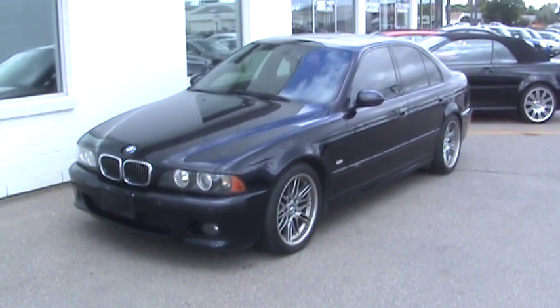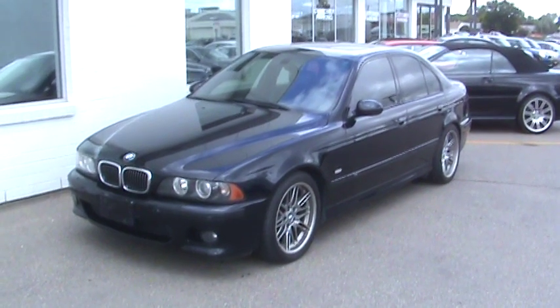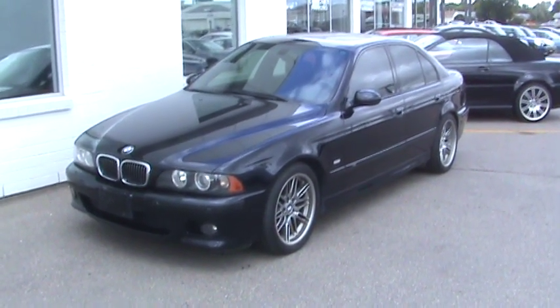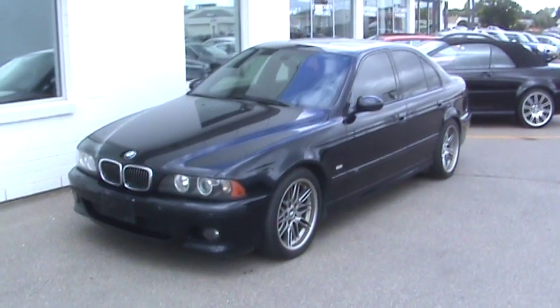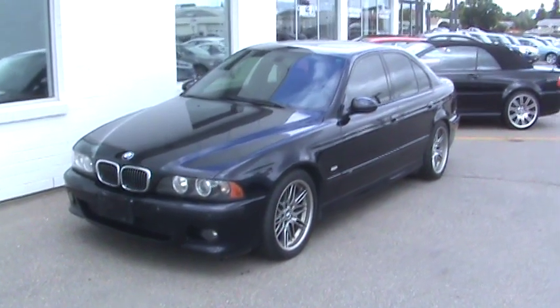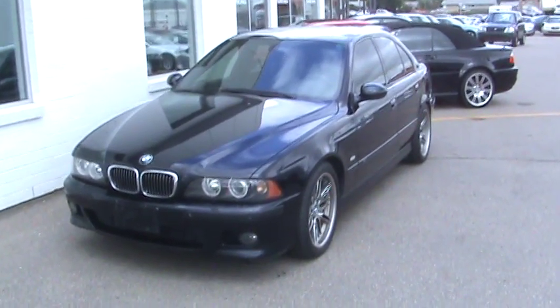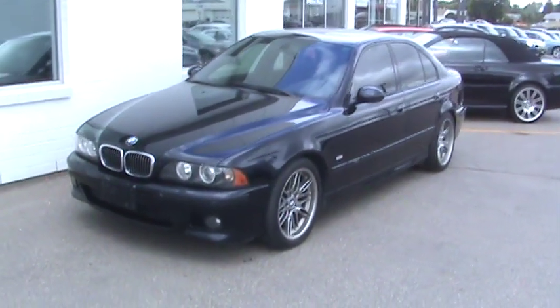Alright, here's a video on our 2003 BMW M5. The video you're actually going to see here is ahead of its time. The vehicle actually hasn't gone through clean-up yet, so it was clean enough when the car came in — we really didn't need to do a whole lot to it. It's a little bit windy today, so I hope it doesn't come through too bad on the camera.